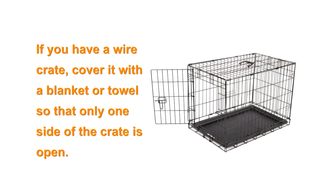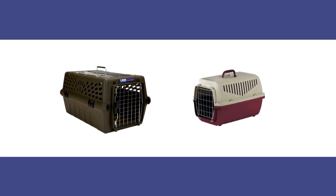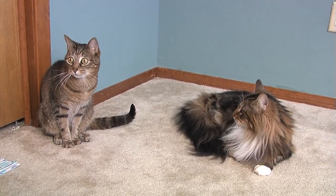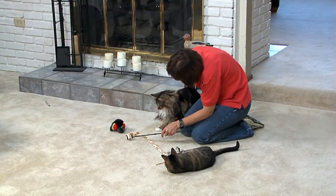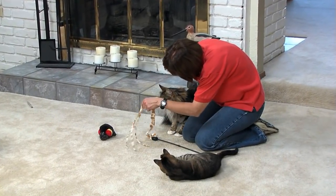If you have a wire crate, cover the crate with a blanket or towel so that only one side of the crate is open to allow visual encounters between the cats. Without this, the cat in the wire crate may feel too exposed and vulnerable and become fearful or defensive. Another alternative is to confine each cat in a crate and gradually bring the crates closer together as the cats become more calm and relaxed. Before you allow your cats unrestrained contact with one another, you'd like to see some displays of friendly behaviors between the two. A typical greeting between two friendly cats is for them to approach and sniff noses. Once your cats are showing these friendly behaviors with whatever restraint or barrier system you are using, begin to allow them short periods of unrestrained contact with each other.